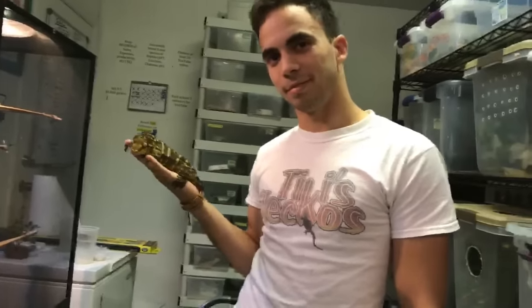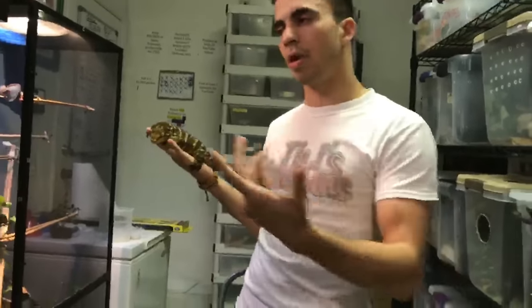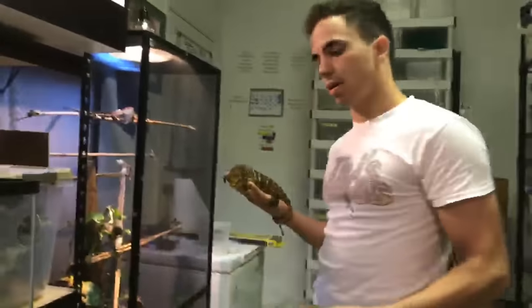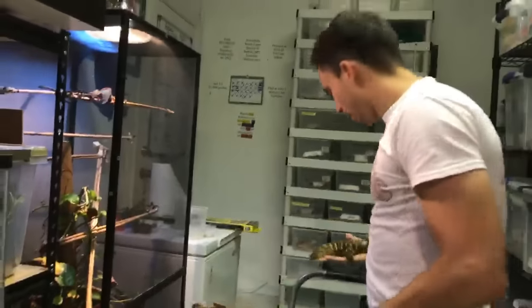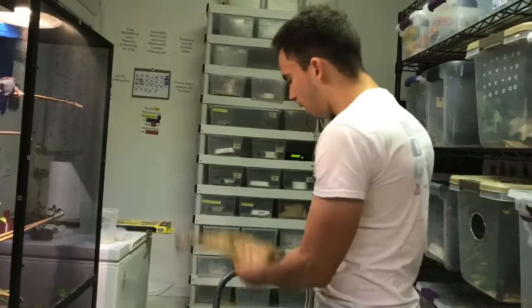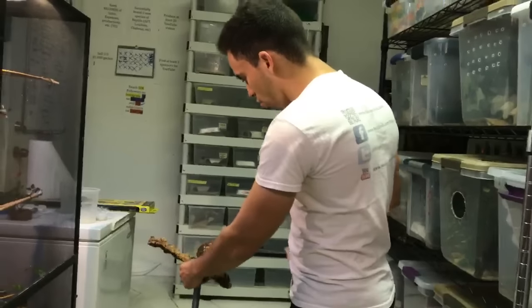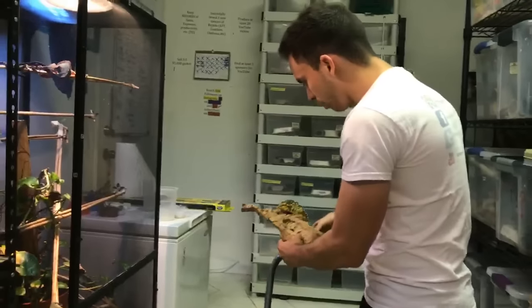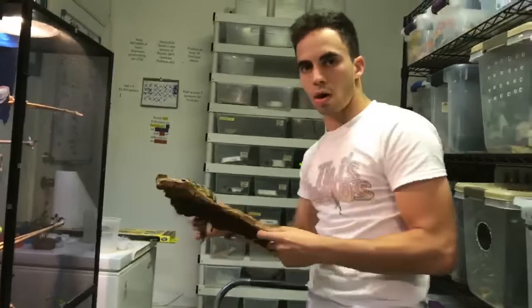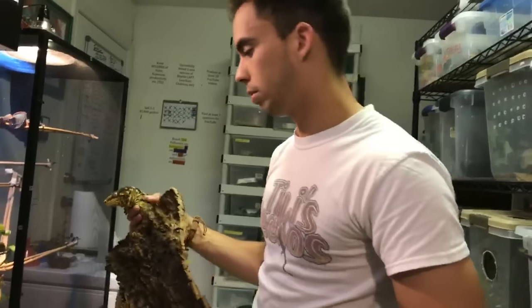Someone asked how to take a chahoua out of its enclosure since they can be territorial too. If he's on his cork bark, I just pick up the cork bark and take it out of the enclosure. If he's just in there, I make him get onto a piece of wood or a paper towel roll, then take him out.